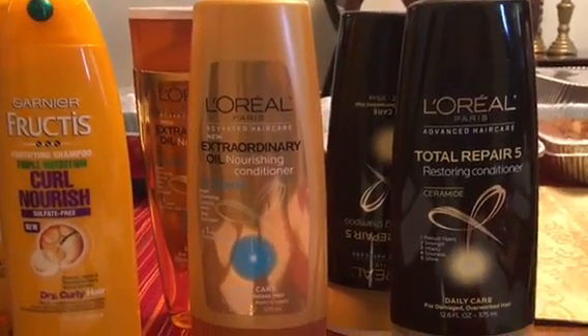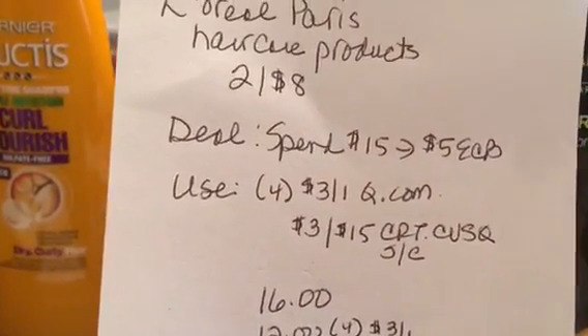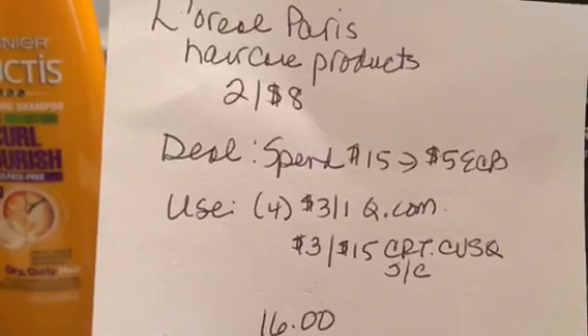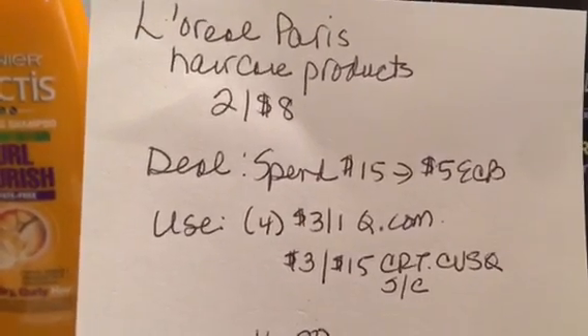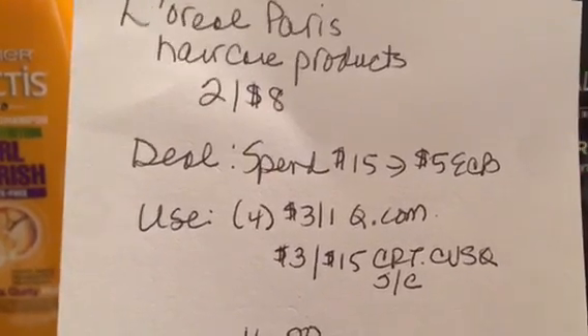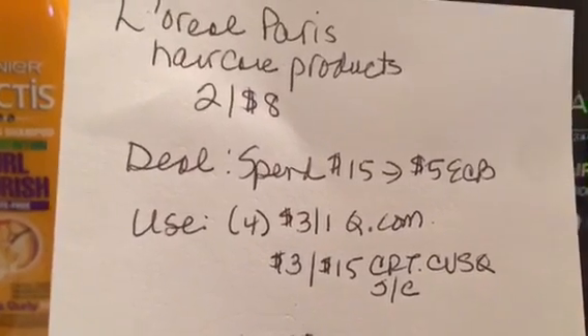On the L'Oreal hair care products, they were on sale two for $8. The deal is when you spend $15 you get $5 back in an ECB. I used four $3-off-one coupons from Coupons.com, and I also had a $3-off-$15 hair care product coupon.